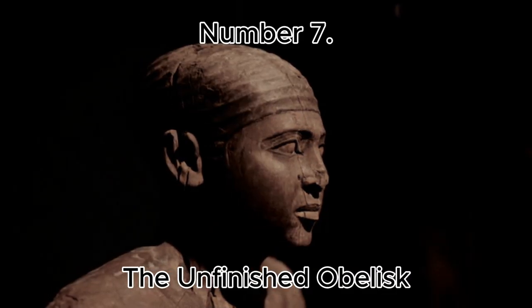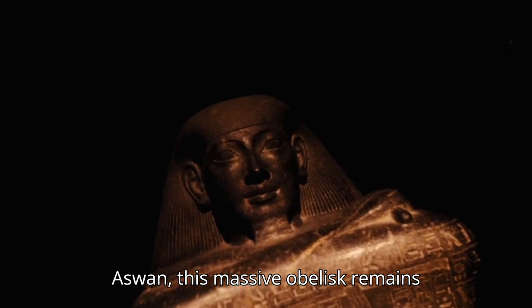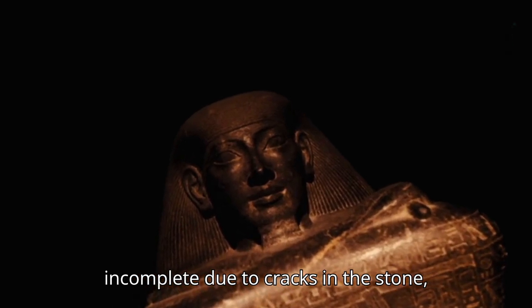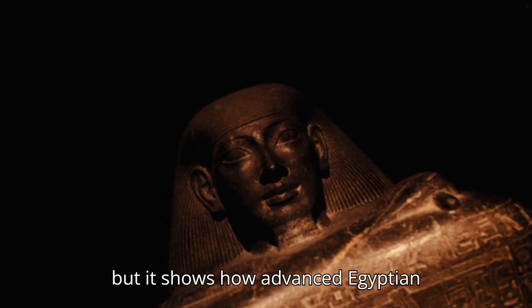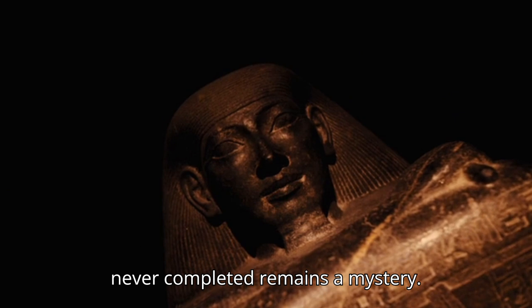Number 7: The Unfinished Obelisk. Located in Aswan, this massive obelisk remains incomplete due to cracks in the stone. It shows how advanced Egyptian quarrying techniques were, but why it was never completed remains a mystery.